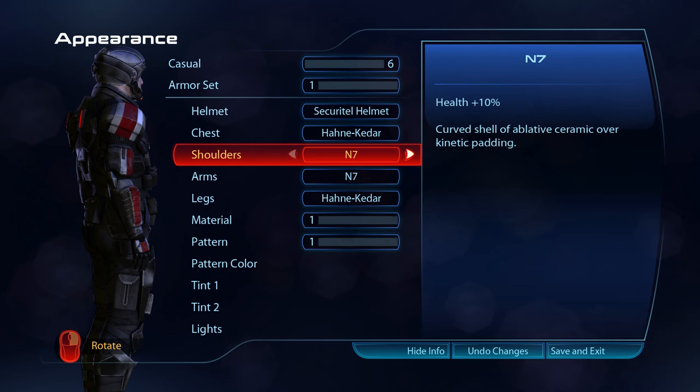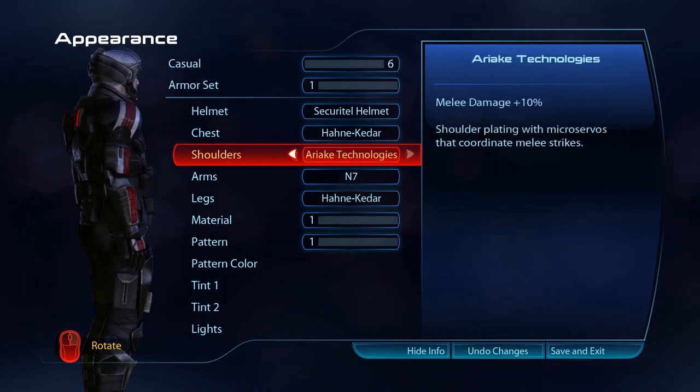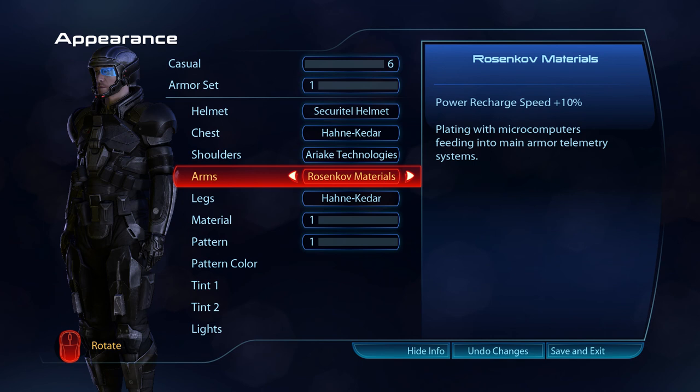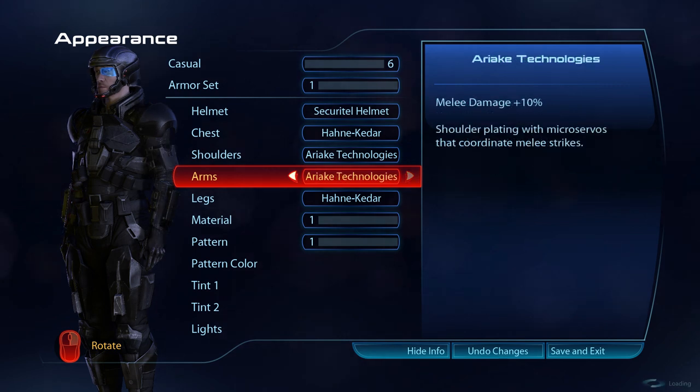The N7 pauldrons are a curved shell of ablative ceramic over kinetic padding. The Armax Arsenal shoulder plating has VI aim enhancement that targets enemy vulnerabilities. The Ariarka Technology shoulder plating has micro servos that coordinate melee strikes. The N7 gauntlets are a combination of fabric armour, kinetic padding and plates of ablative ceramic for protection. The Rosenkopf material gauntlets are made of plating with microcomputers feeding into main armour telemetry systems. The Armax Arsenal arm plating has VI aim enhancement that targets enemy vulnerabilities. The Ariarka Technology gauntlets have micro servos that coordinate melee attacks.